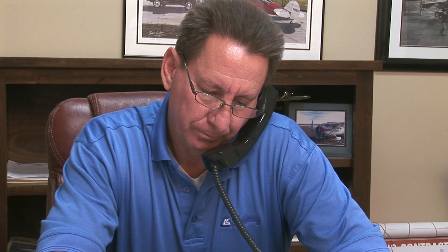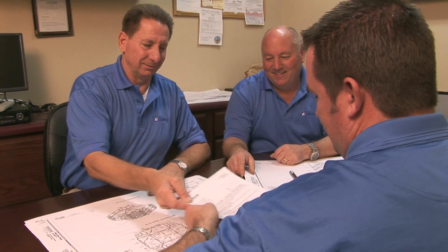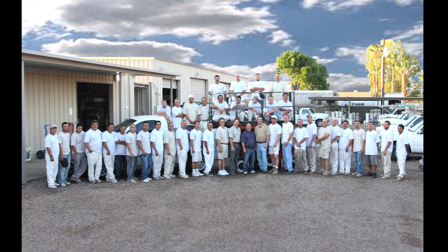CLC Enterprises has an amazing 30 years of professional painting experience. Curtis Klaus and Clayton Howe formed CLC Enterprises and have worked together in the painting contract business ever since. Remarkably, the business has grown from four employees to a large painting company respected around the state of Arizona.